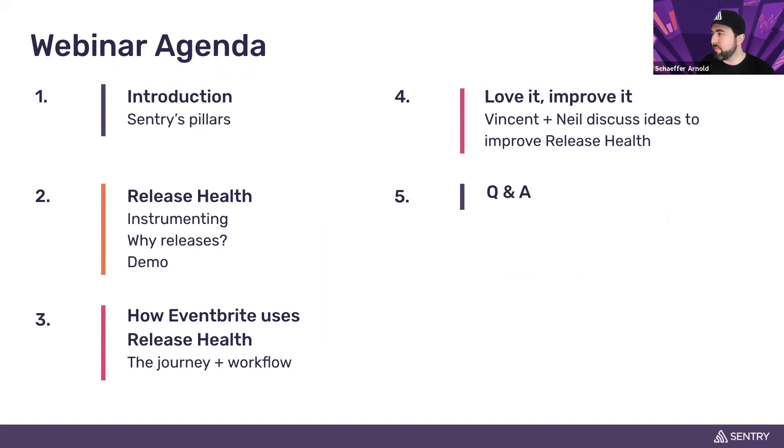Then we'll have a back-and-forth discussion between Vincent and Neil about what Vincent's team likes about the product, where they'd like to see improvements, and a look at Sentry's roadmap for this feature. We'll wrap things up with Q&A.